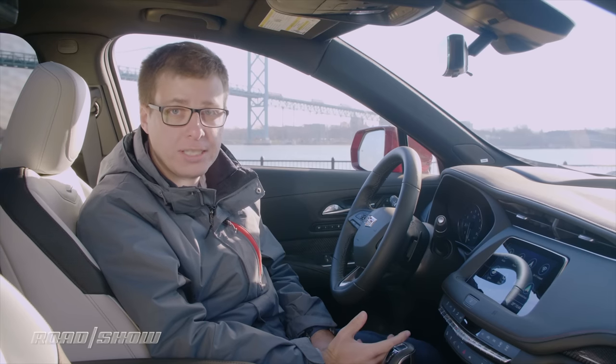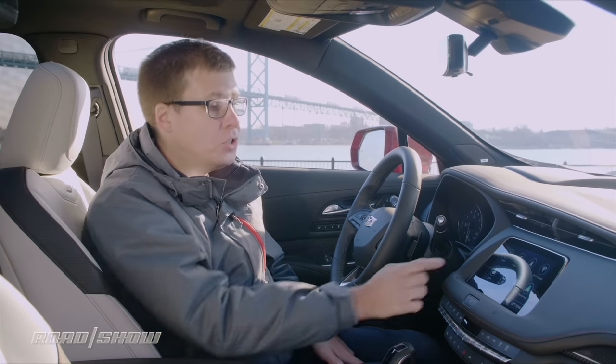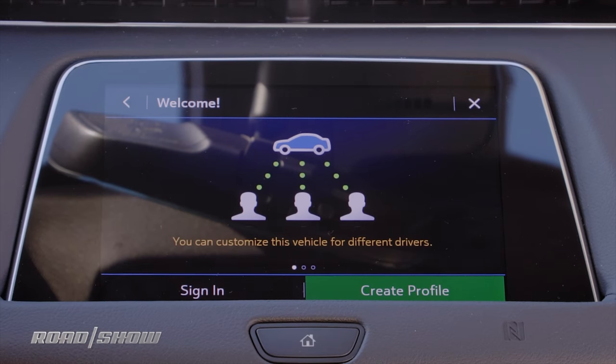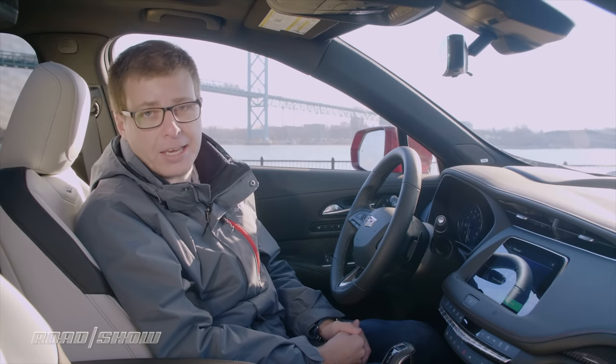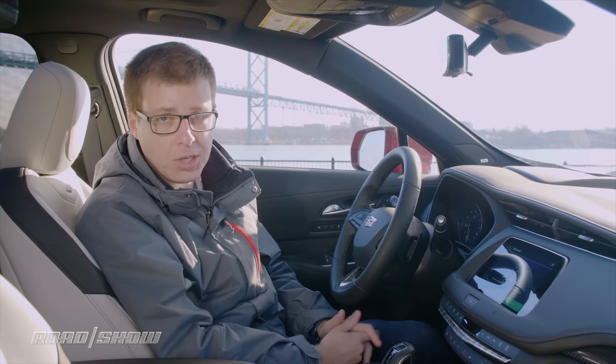CUE also has some interesting connectivity options. For instance, there's this Users button — you can create a cloud-based profile for things like your favorite addresses and radio presets, which might be useful if you've got a multiple Cadillac household and switch between a bunch of different cars pretty often.